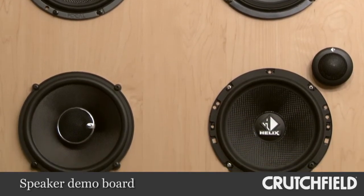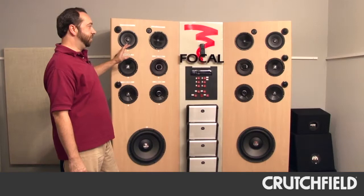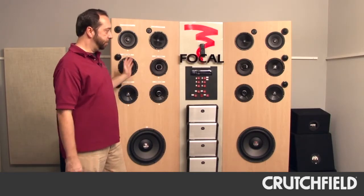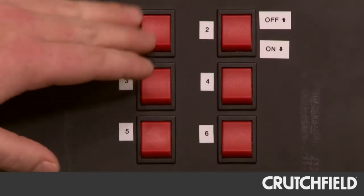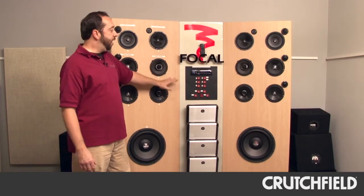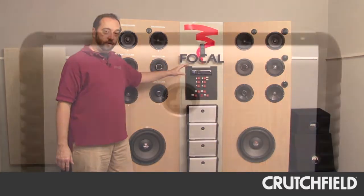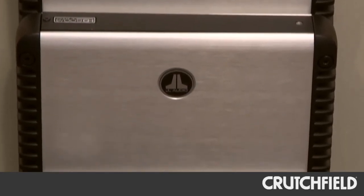You'll see something like this in most car audio shops. Basically, it allows us to listen to up to six different sets of speakers at a time, and just with the flick of a button, we can compare one set of speakers to another. They're all powered by independent channels of amplification provided by three JL Audio amplifiers.